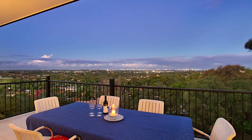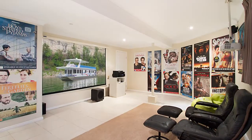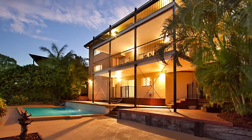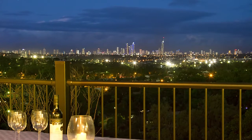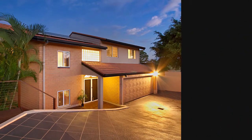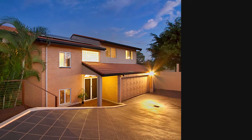And when it's time to unwind, retreat to the spacious rumpus room or theatre, take a dip in the in-ground pool or gaze out over the sparkling skyline of the Gold Coast city below. Your idyllic Gold Coast lifestyle awaits.